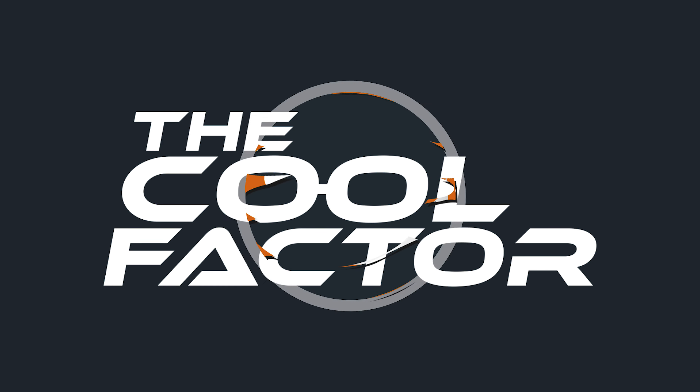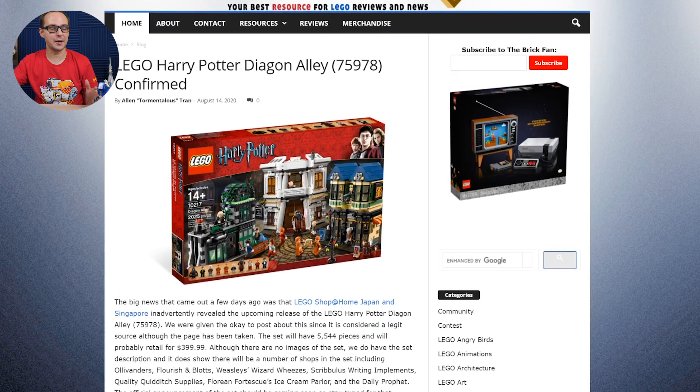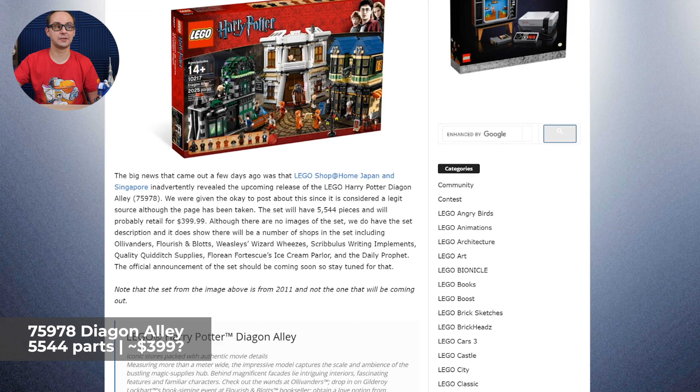LEGO Harry Potter Diagon Alley is pretty much confirmed at this point. Welcome to The Cool Factor, this is Mike. I think that's the most exciting news for the Harry Potter fans and many, many more fans in the LEGO world as of today. Kind of like an official, not official leak, but we can talk about it.